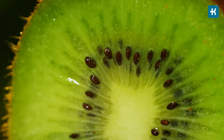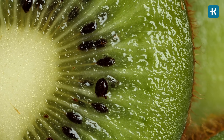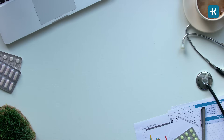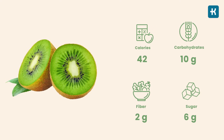Number eight: kiwi. This tropical, zesty fruit is a real vitamin C powerhouse. Kiwi is a fiber-rich superfood that helps healthy gut bacteria thrive, indirectly helping to keep blood sugar in check. It's also rich in carotenoids, which help protect against heart disease. One normal-sized kiwi fruit has 42 calories, 10 grams of carbs, 2 grams of fiber, and 6 grams of sugar.